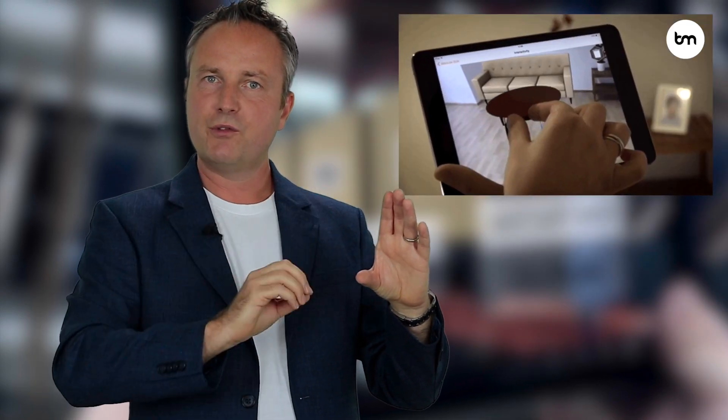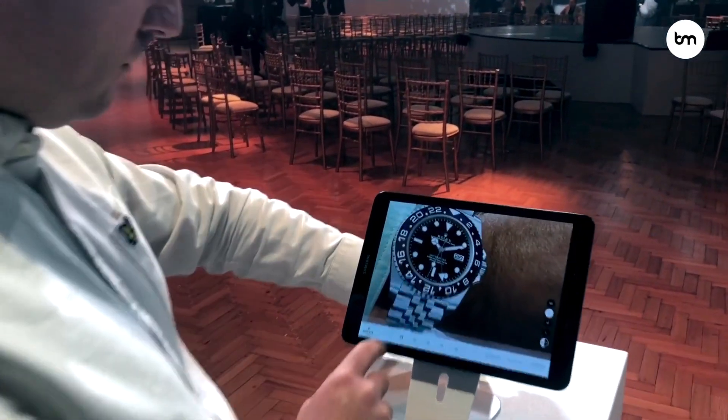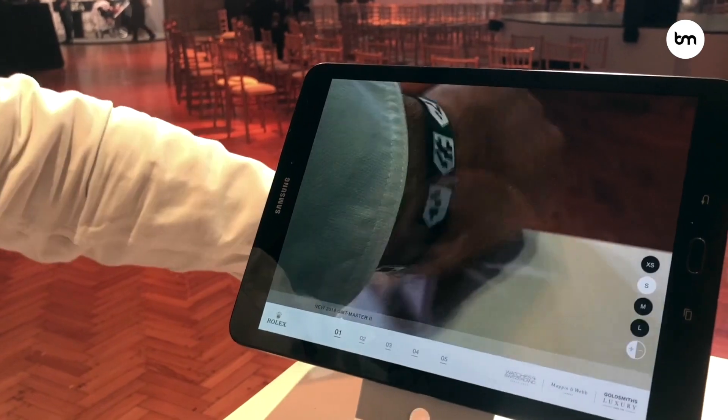We now have companies like IKEA that allow you to use your smartphone to take a picture or scan a picture of your room, and you can then place some of their furniture items into your room to see what it might look like. Companies like Rolex now have an AR app that allows you to try on a Rolex virtually — you put your tablet or smartphone camera to your wrist and try out different models. Another company called Tenth Street Hats allows you to try out hats.